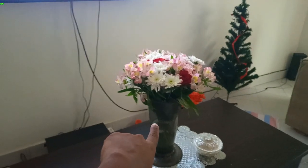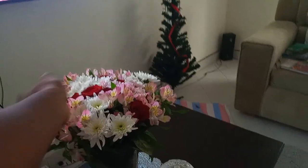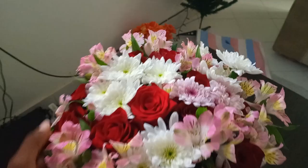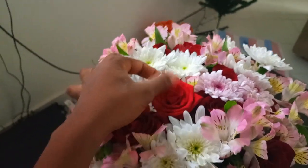Yesterday was my sister's birthday — happy birthday! Her husband bought her these beautiful flowers and they smell so nice. They are just stunning and so beautiful.